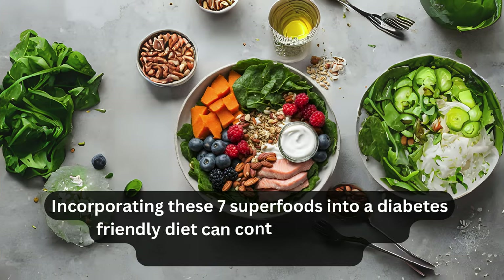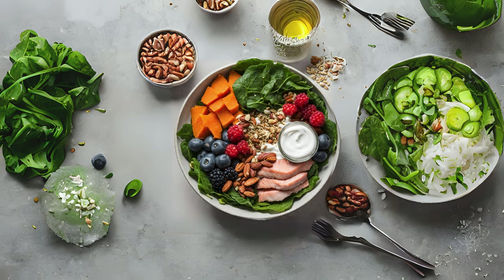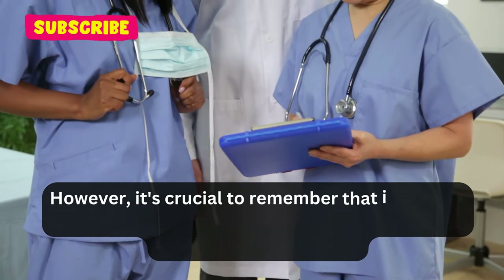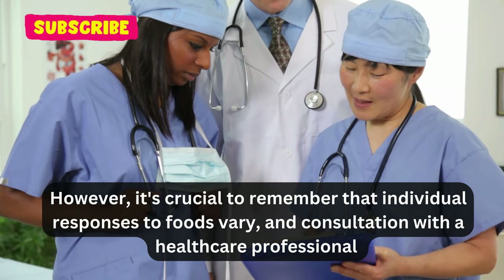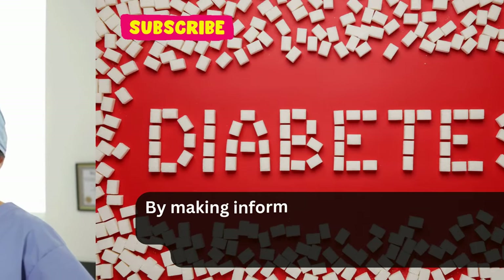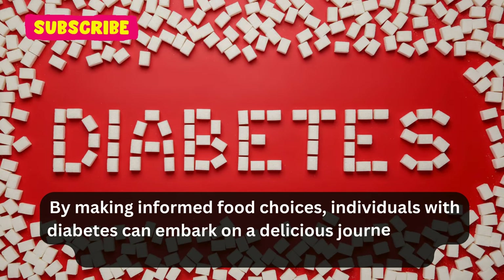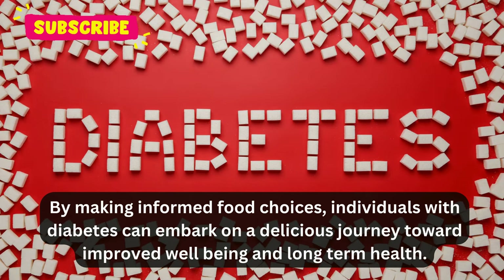Incorporating these seven superfoods into a diabetes-friendly diet can contribute to better blood sugar management, enhanced overall health, and a more enjoyable culinary experience. However, it's crucial to remember that individual responses to foods vary, and consultation with a healthcare professional or nutritionist is advisable to tailor dietary choices to personal needs and preferences. By making informed food choices, individuals with diabetes can embark on a delicious journey toward improved well-being and long-term health.